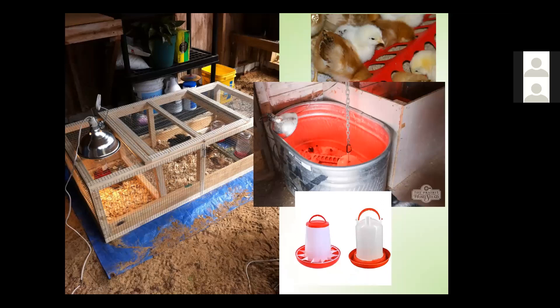Here are some options for brooder pens — the classic stock tank setup, and brooder pens you can purchase at feed stores or build yourself. Make sure you have appropriate waterers and feeders. Young chicks can drown in just a tub of water, so make sure you offer a safe watering device.